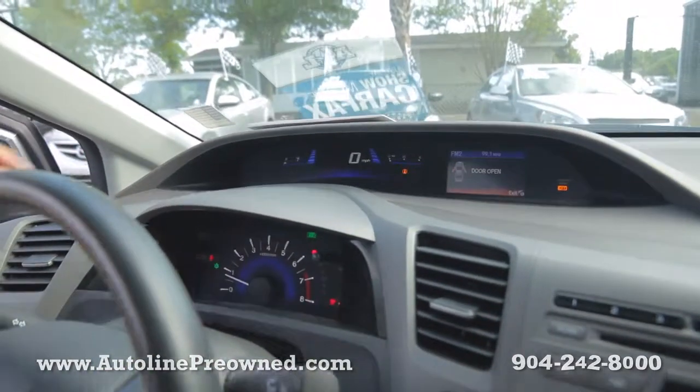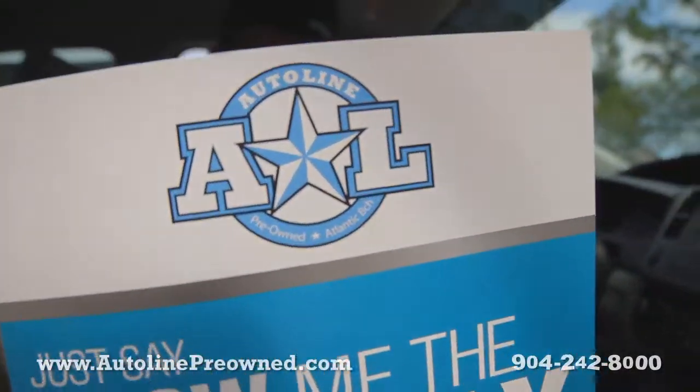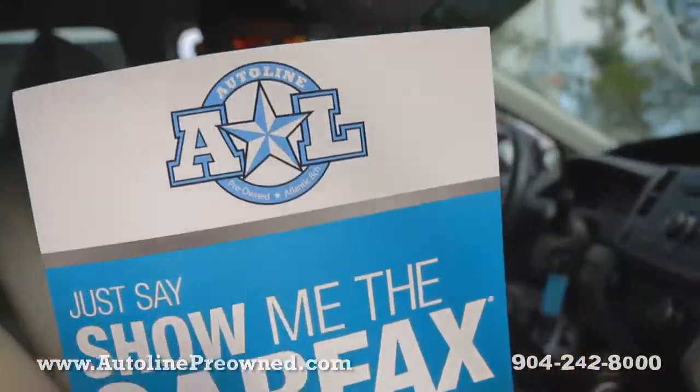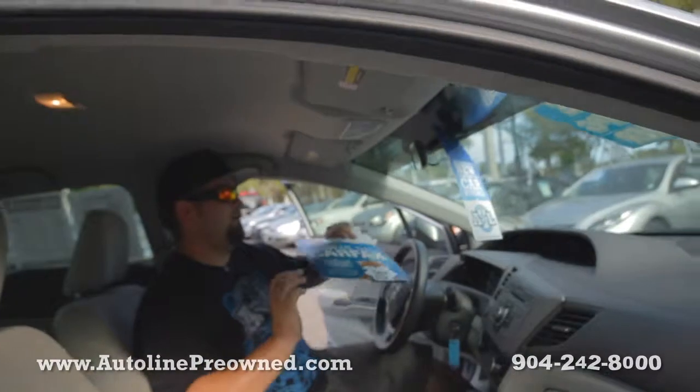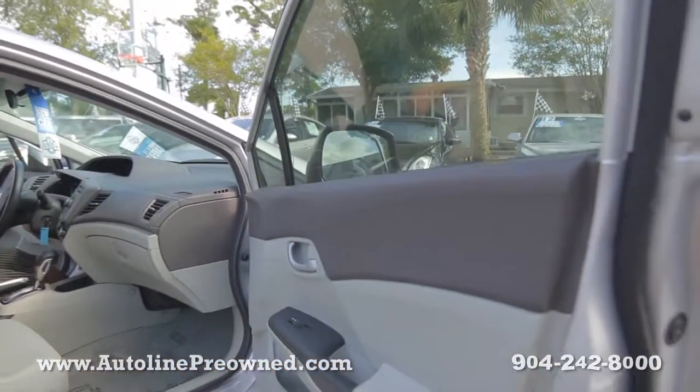Check it out — big digital dash. Here's that Carfax I was talking about. One owner, no accidents, still under factory warranty. 2012 Honda Civic, 39 miles per gallon. Power windows, power door locks, power mirrors — altogether a really clean gas saver.